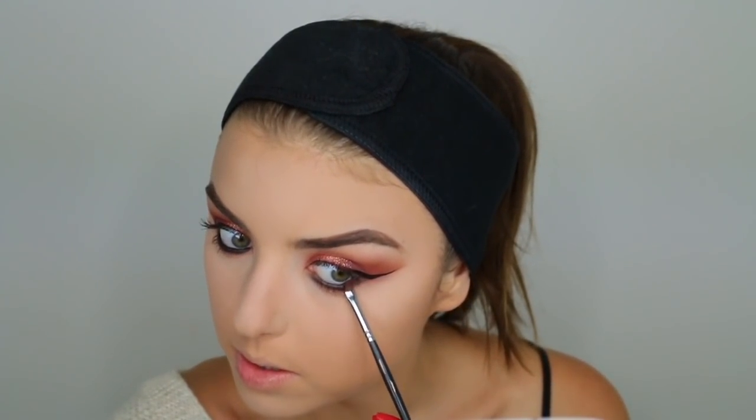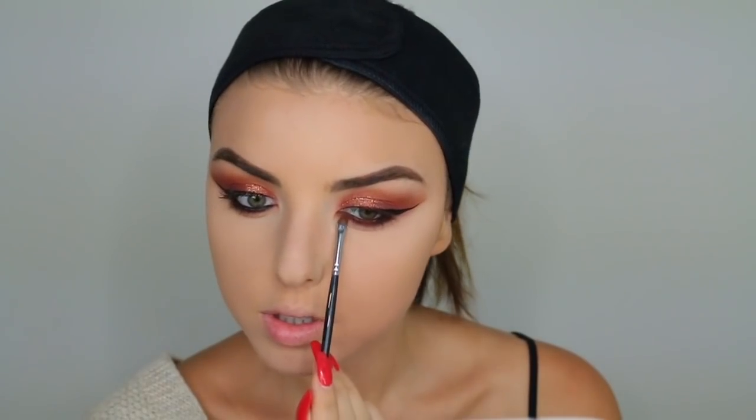I'm also going to take this Infallible black gel pencil and smudge it into my lower lash line and waterline. I'm changing up this look so much — this is totally not what I had in mind. I'm taking the darkest brown in the palette and using that to help blend out the eyeliner.